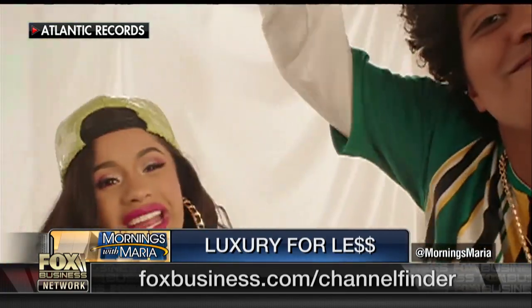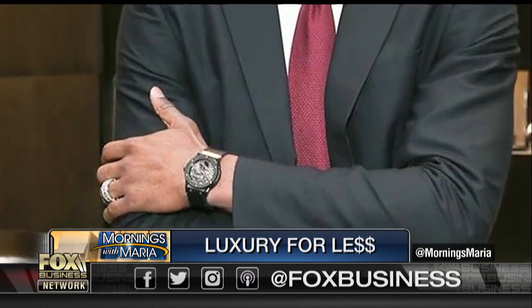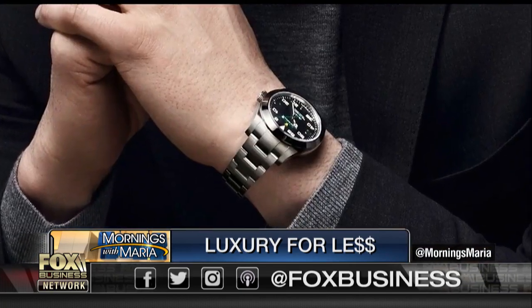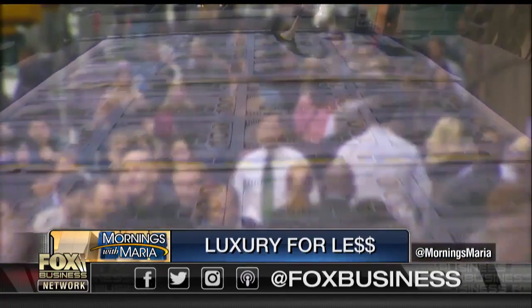The statement watch. Cardi B isn't the only one dripping in finesse and timeless luxury. You see them everywhere, mostly on the arms of celebrities. But with price tags of $3,000 to millions of dollars, how can you buy one without breaking the bank?